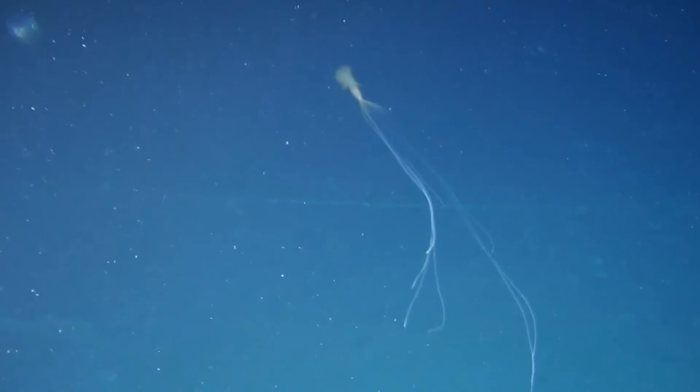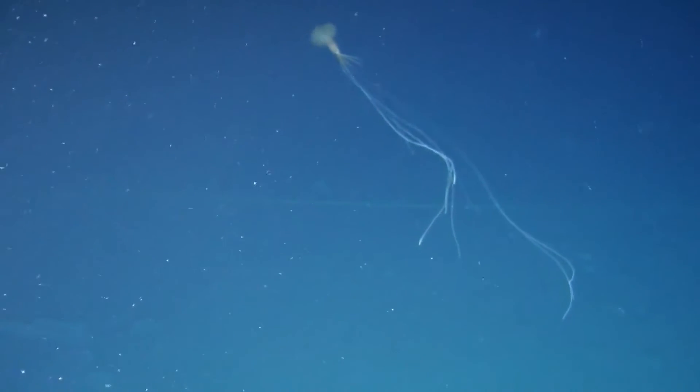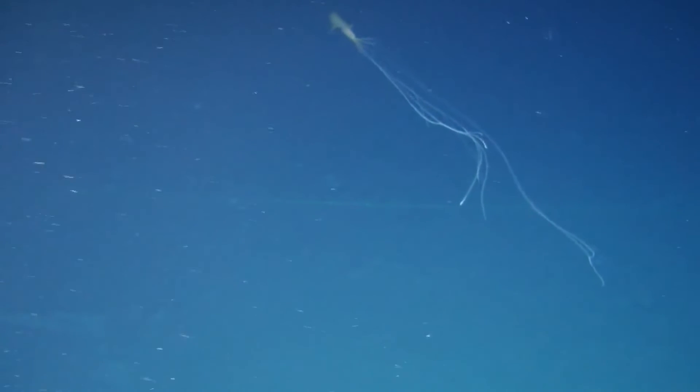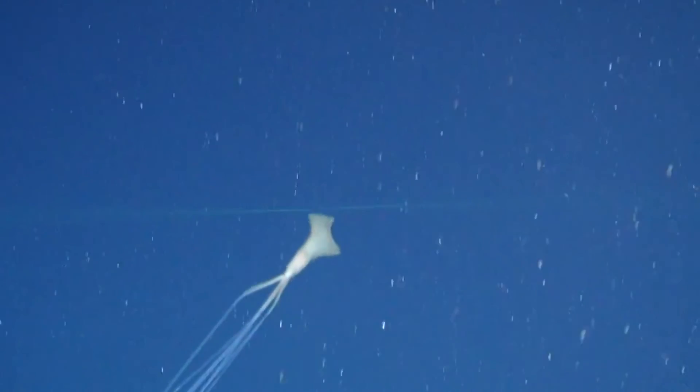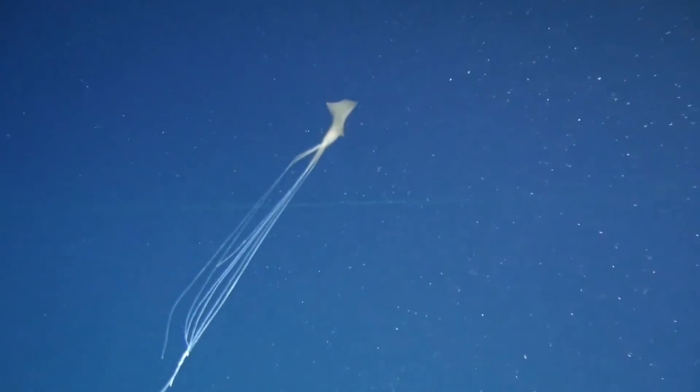In size, a big fin squid's mantle can reach up to a foot in length. Including the filaments, from head to arm tips, big fin squids can reach up to 23 feet in length. Something noted in observations of big fin squids in the wild is that their long trailing filaments appear white in color, while their bodies, including their fins, may be brown, orange, or pink.